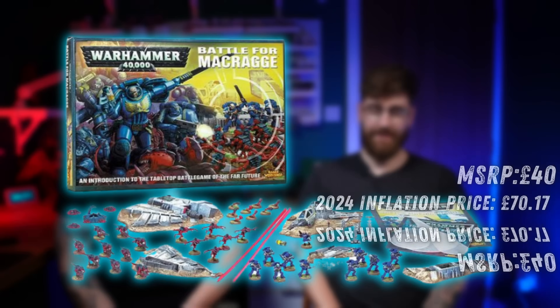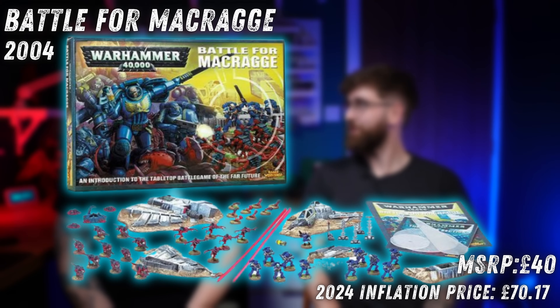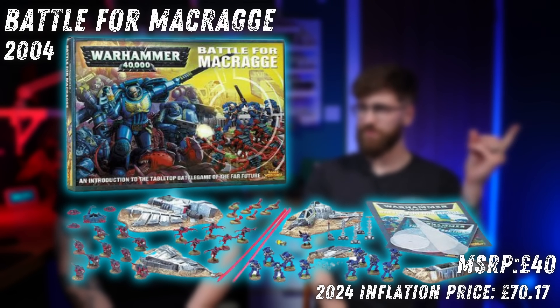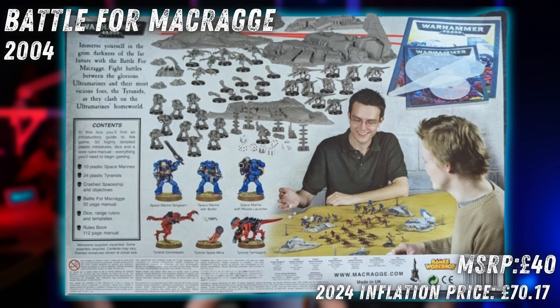4th edition, 2004 — we were in Year 6. The Battle for Macragge box set was £40 at launch, the same price as Blackreach, and £70 in today's money. This was my first ever exposure to Warhammer 40,000. You open a box and a light shone on my face — what is this thing? This is like proper old-school Warhammer 40k, a really fluffy little box.